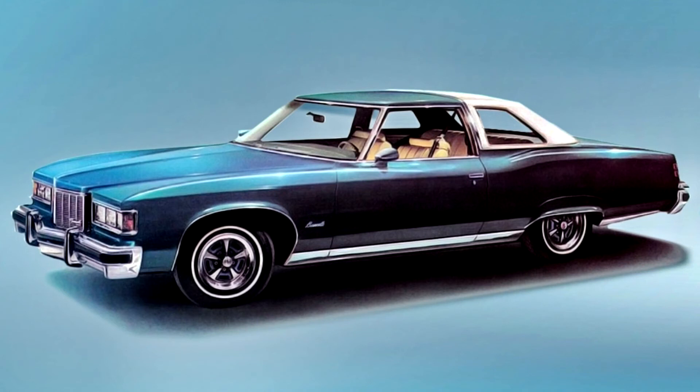1975 saw the end of the pillarless two-door hardtop model, replaced by a coupe with frameless door glass but with a thick B-pillar and fixed rear opera window. The 1975 model year also introduced rectangular headlights, and its frontal appearance was similar to the Cadillac DeVilles and Fleetwoods of the same era.